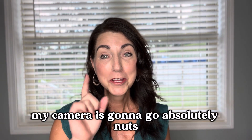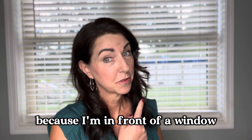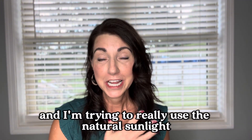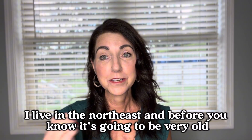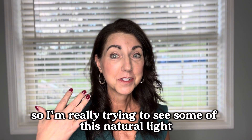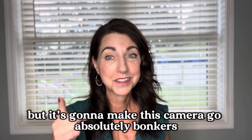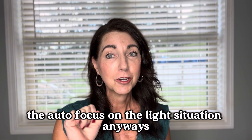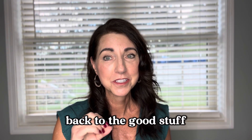My camera is going to go absolutely nuts because I'm in front of a window — it's a beautiful day and I'm trying to really use the natural sunlight while we have it. I live in the northeast and before you know it, it's going to be very cold, gloomy, with a lot of overcast days. So it's going to make this camera go absolutely bonkers — I apologize in advance for the autofocus and the light situation. Anyways, back to the good stuff.